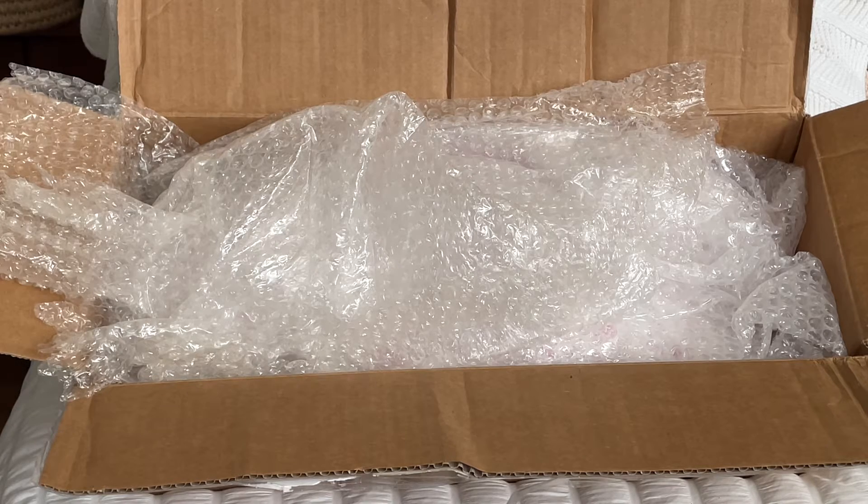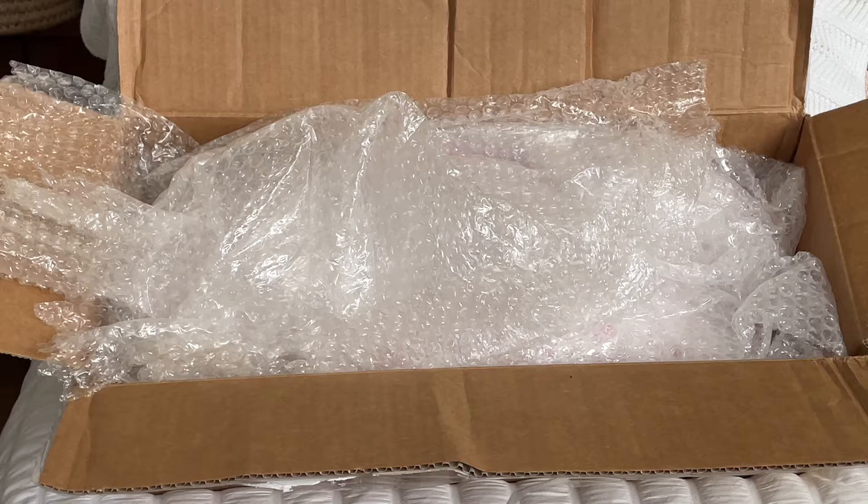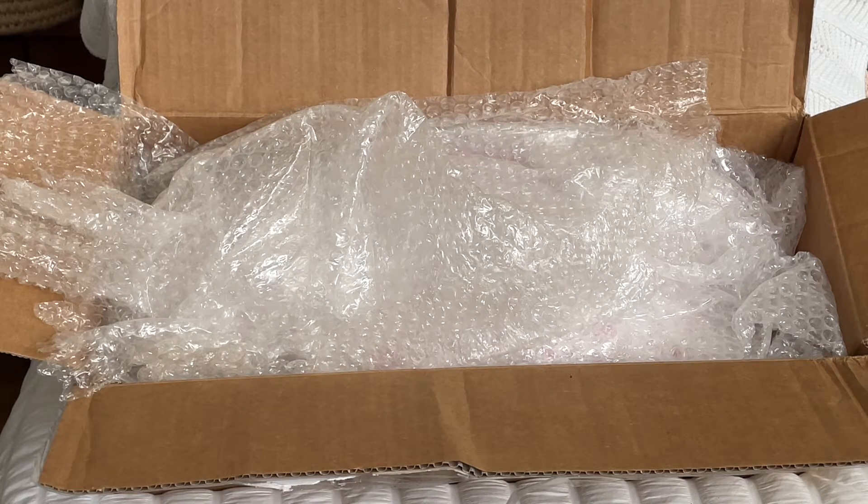I did something for the very first time. I did a trade where I sent one of my dolls to someone and they in turn sent one of their dolls. I've done trades with Sherry where I've sent a doll and then she's created a doll for me in exchange, but I've never actually just swapped dolls. So this is exciting.